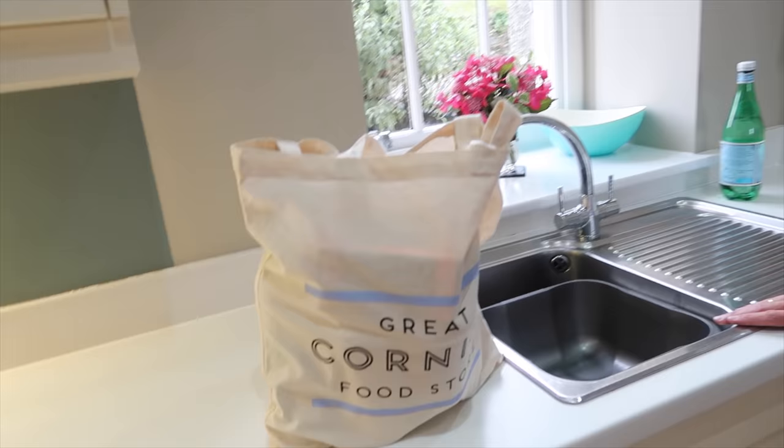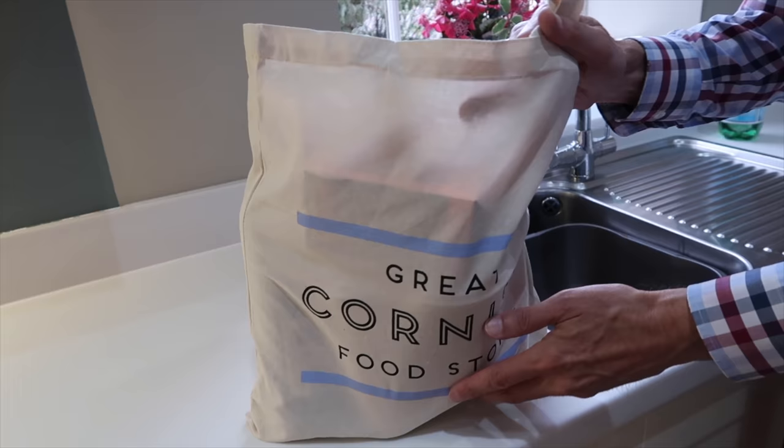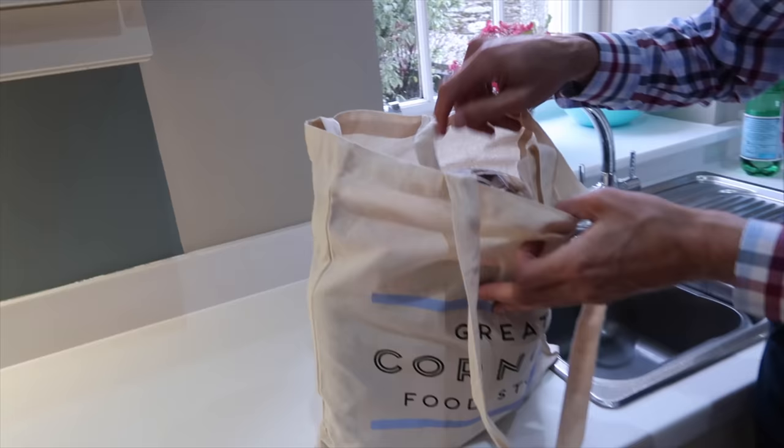So we stopped at Waitrose — a very big Waitrose supermarket. And they have another shop inside that only sells Cornish produce. It's called The Great Cornish Food Store. It's amazing, such a beautiful shop. We bought some Cornish products, all made here, and we just wanted to share — I think we've got some amazing things.